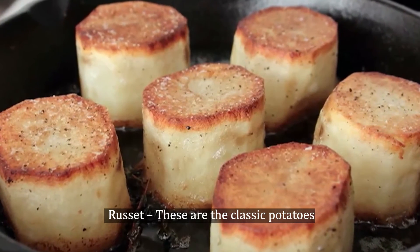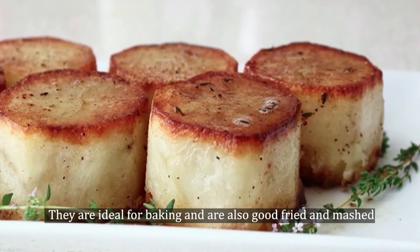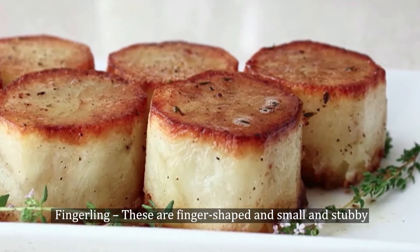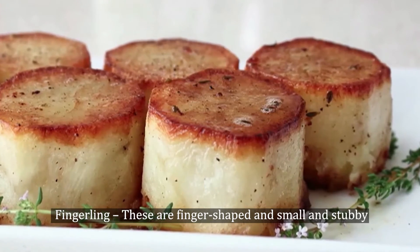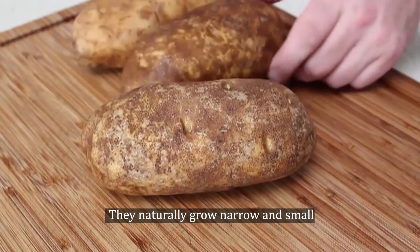Russet: These are the classic potatoes. They are ideal for baking and are also good fried and mashed. Fingerling: These are finger-shaped and small and stubby. They naturally grow narrow and small.